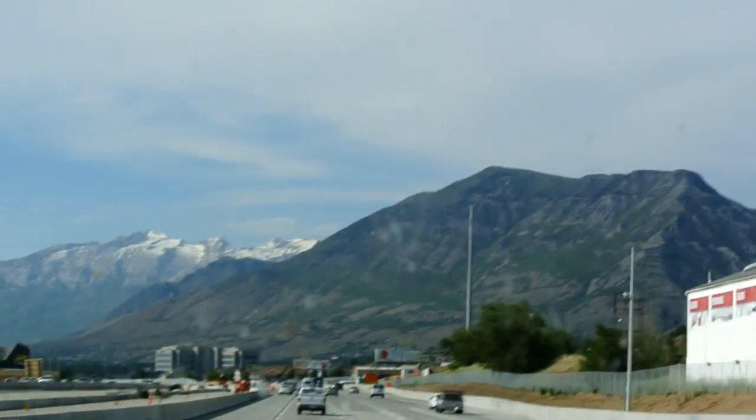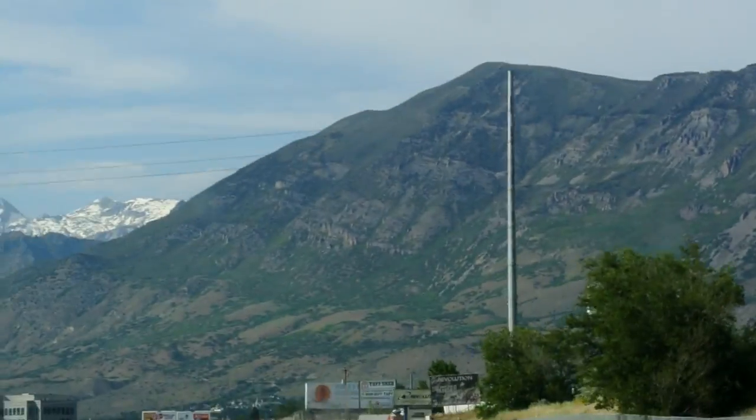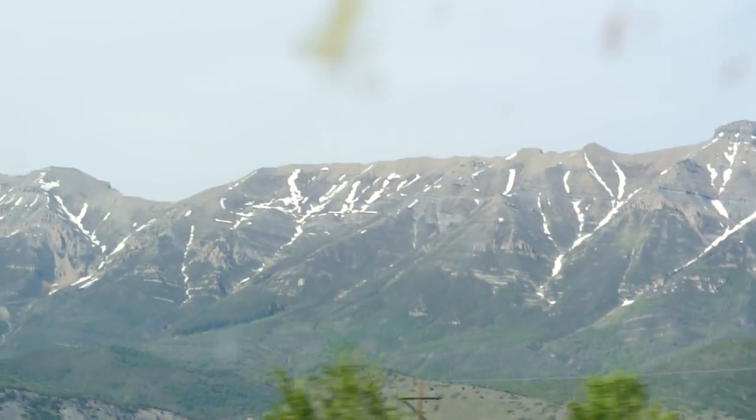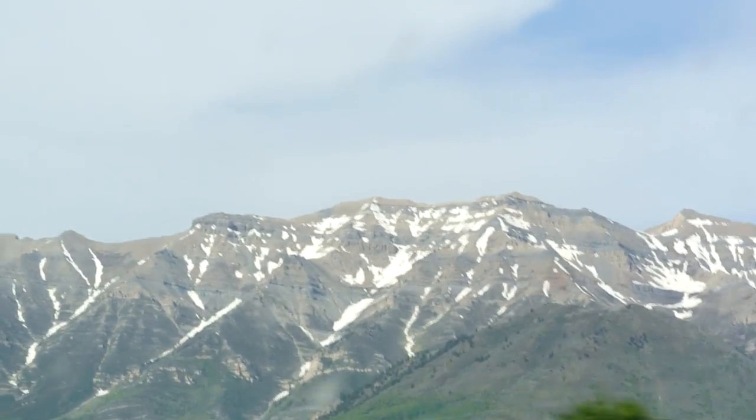Just wanted to show some of the unique hills around Salt Lake City, Utah. Kind of like the Alps — I don't know, I've never been there. Maybe Salt Lake is kind of like Salt Lake. I can guarantee you that.